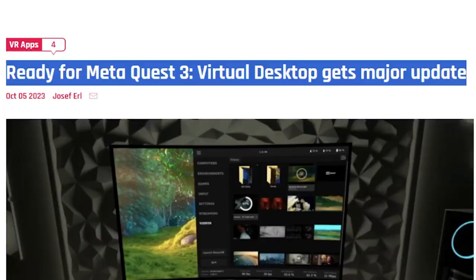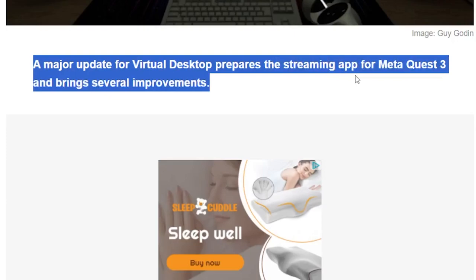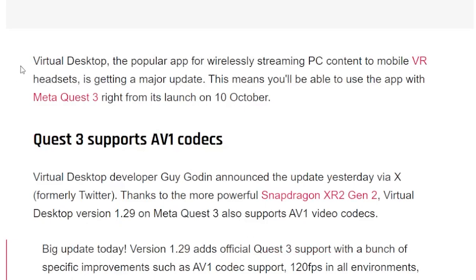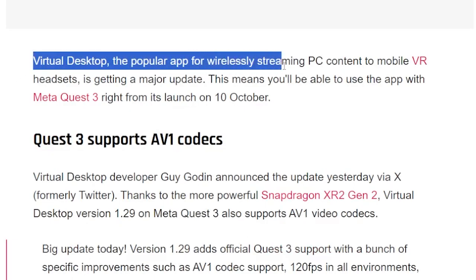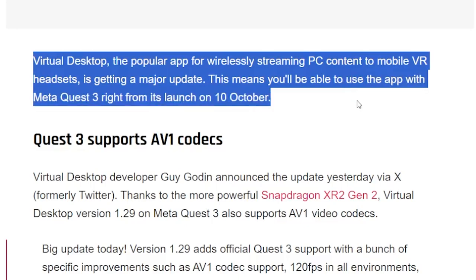This article was written a few days ago by Joseph Earl: 'A major update for Virtual Desktop prepares the streaming app for Meta Quest 3 and brings several improvements.' Virtual Desktop, the popular app for wirelessly streaming PC content to mobile VR headsets, is getting a major update. You'll be able to use it with Meta Quest 3 right from its launch on October 10th.